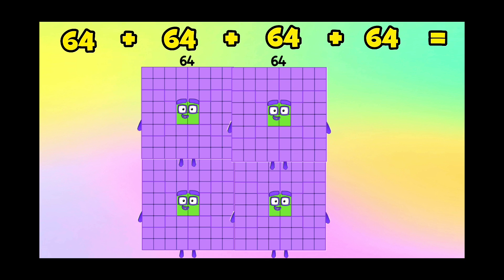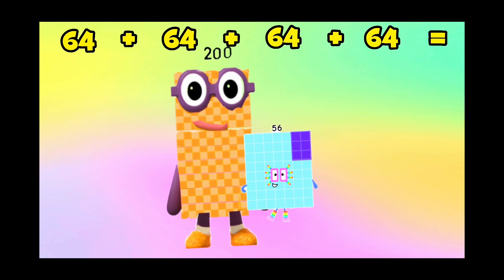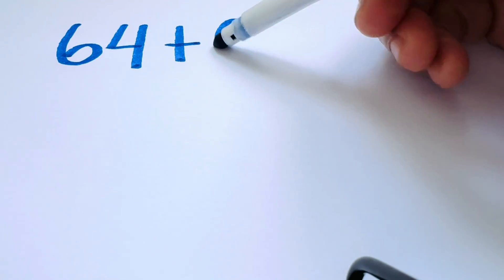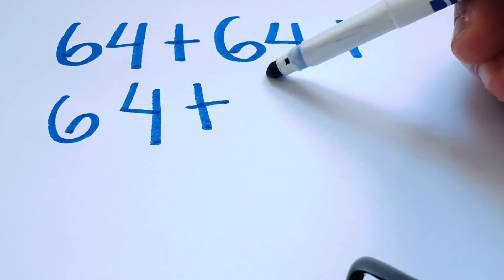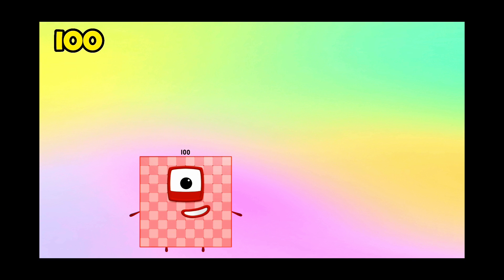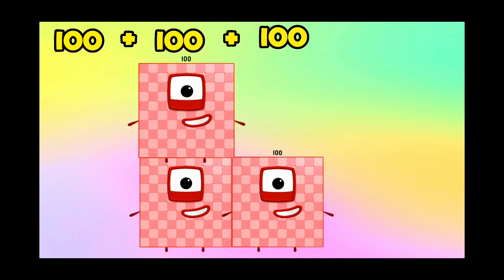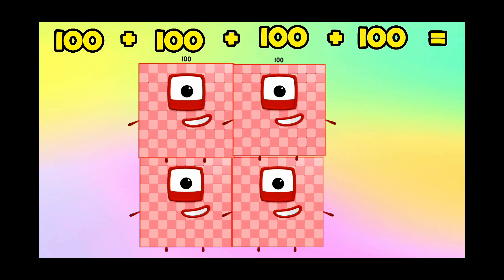Next, 64 plus 64 plus 64 plus 64 is equals to 256. 64 plus 64 plus 64 plus 64 is equals to 256.